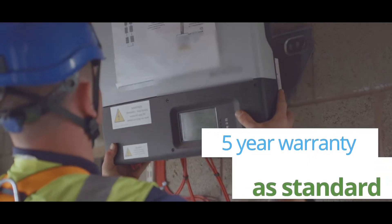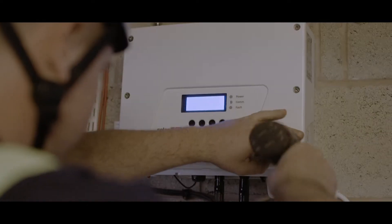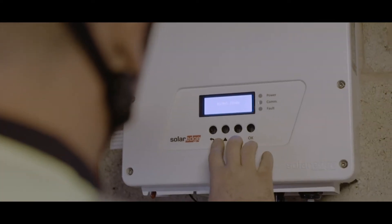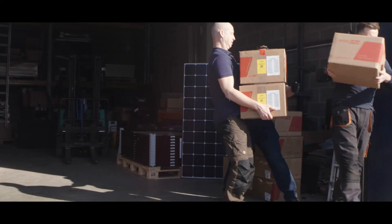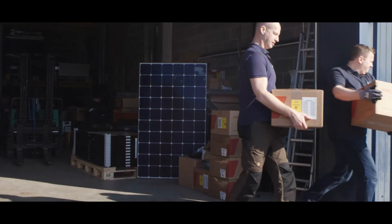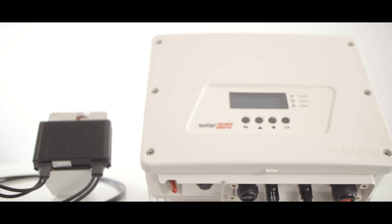Most traditional inverters only come with a five-year warranty because they have to work really hard. Not only are they converting the DC electricity generated by your panels to AC, they also have to balance the transfer of power between your panels. Instead of having an inverter carrying out all these tasks on its own, we're able to share some of the workload with the power optimizers, meaning an easier and longer life for the inverter.